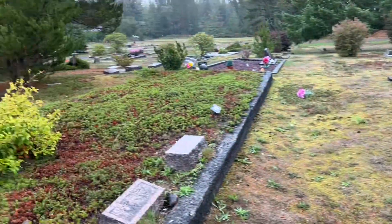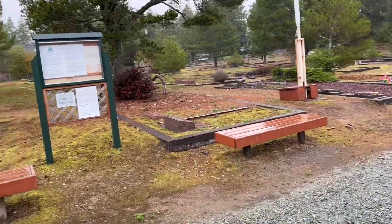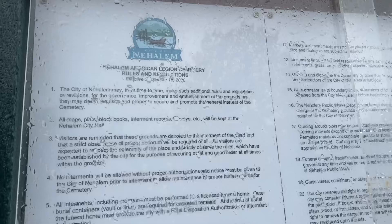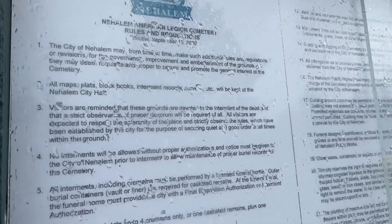Hi there, you're watching the Gardens and Graveyards channel. My name is Charisma, and today we're in Nehalem, Oregon, checking out their historic cemetery. It's just going to be a drive-through because it's pouring down rain. This is an Oregon historic cemetery — City of Nehalem, Nehalem American Legion Cemetery.